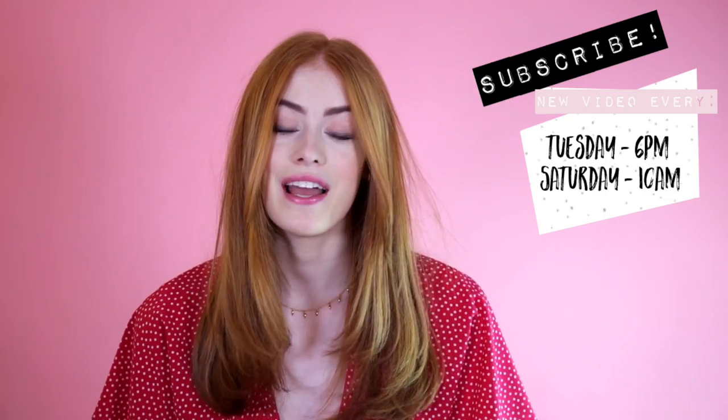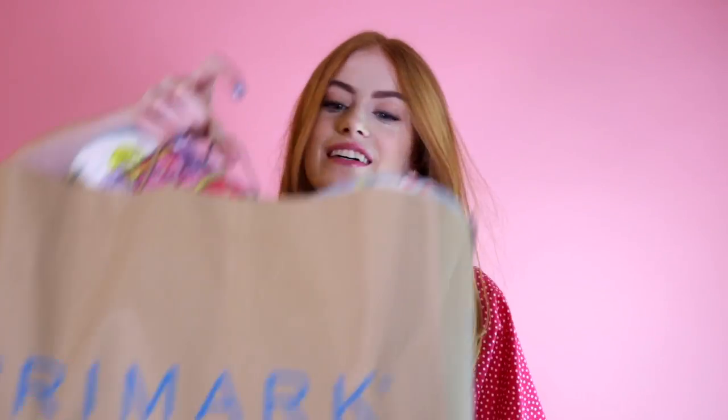Hi everyone, so today I've got a huge Primark haul — and when I say huge, I mean huge.